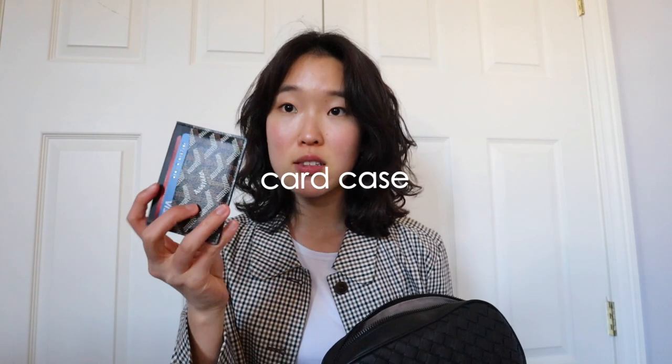I also have my car keys and my mom's AirPods — my own AirPods are kind of janky now. I've had the first-generation AirPods ever since they came out, so I sometimes steal my mom's. I have my card case — this is from Goyard. It's really nice, just super small and compact, and I love carrying it on the go.